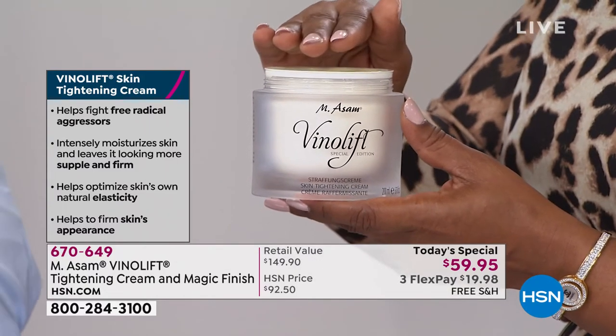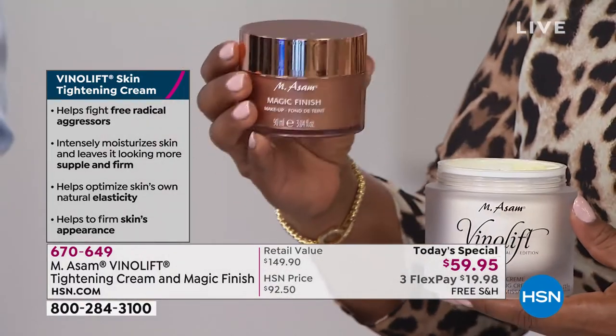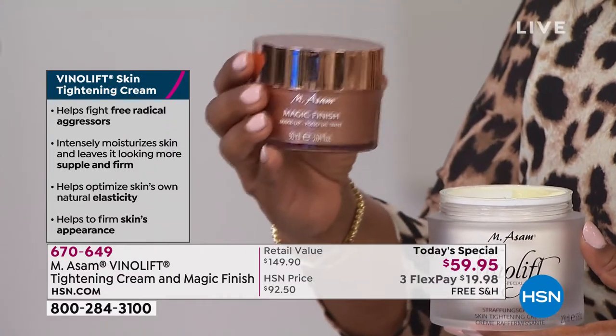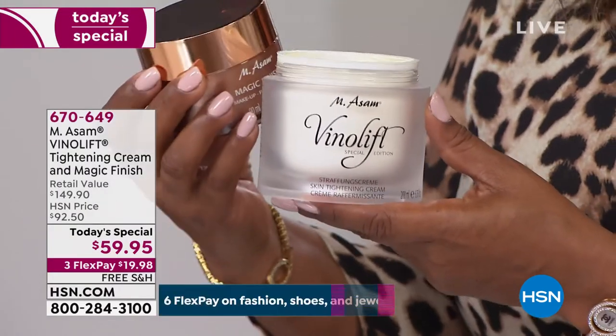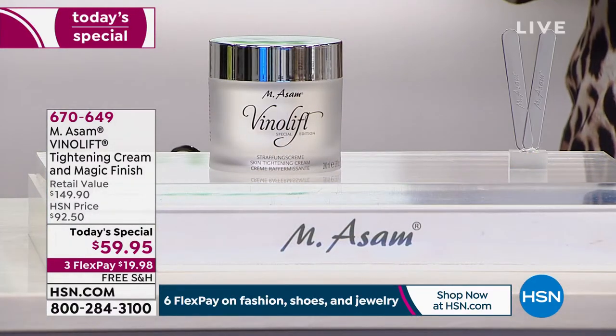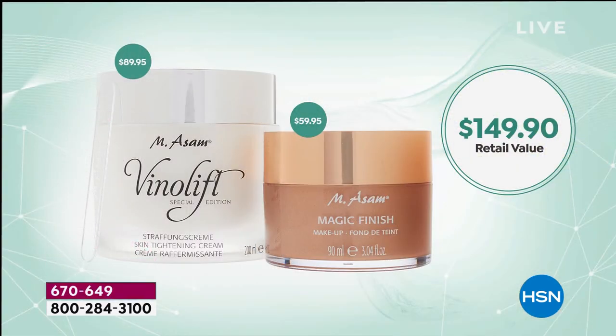This is $89.95 on its own. You're also getting three times the regular size of the Magic Finish, which is $59.95. Our today's special is $59.95, which means you're virtually getting this for free. So it's really a chance-in-a-lifetime today's special, and you deserve to see what this product will do for you. We give you 30 days to make a final decision. FlexPay is instant and free — for less than $20 you're getting their global, worldwide most popular hero products.